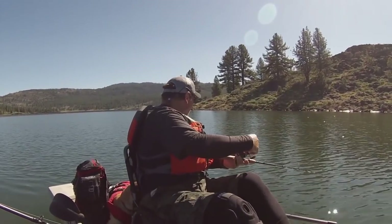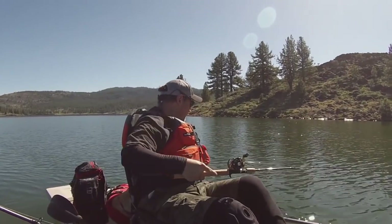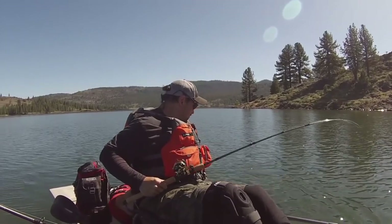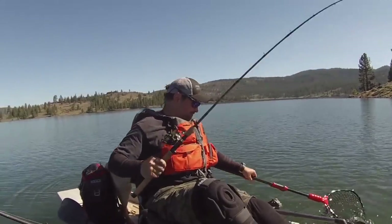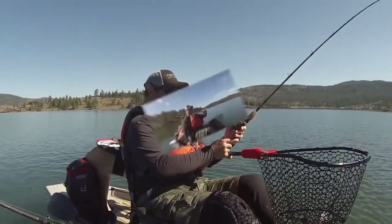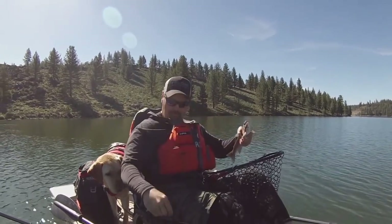Wow. There we go — wow, he's avoiding the net. That's a pretty fish, nice clean tail. He really wanted that spoon too.